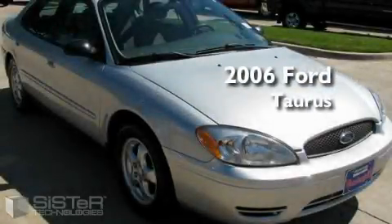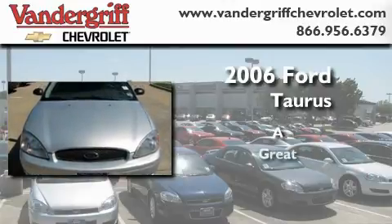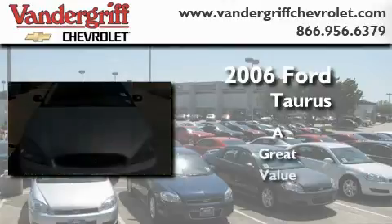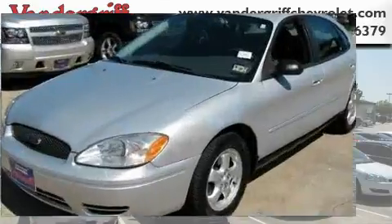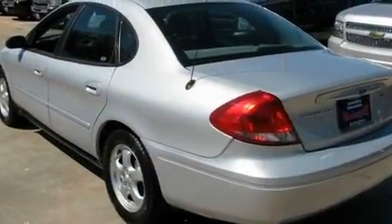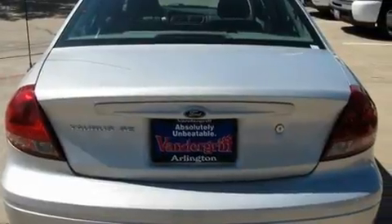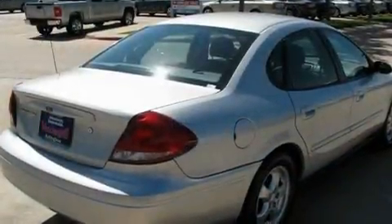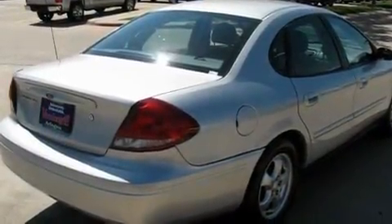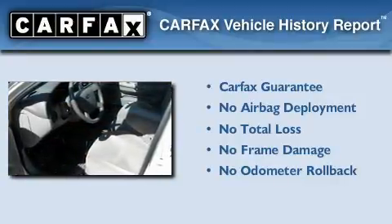This is a 2006 Ford Taurus. Its top features include a rear window defroster, variable speed intermittent windshield wipers, a CD player, an anti-lock braking system, front multi-stage airbags, and this vehicle's stylish design always looks great. Not to mention that this Ford qualifies for the Carfax Buyback Guarantee.